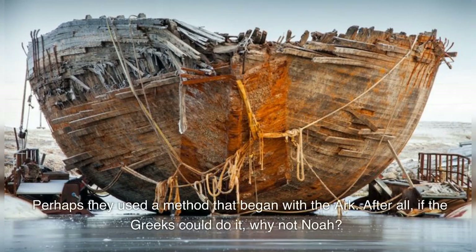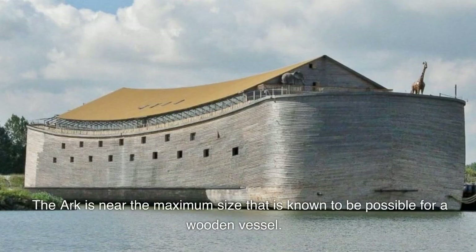After all, if the Greeks could do it, why not Noah? The ark is near the maximum size that is known to be possible for a wooden vessel.